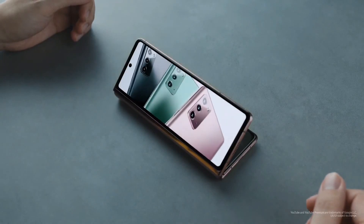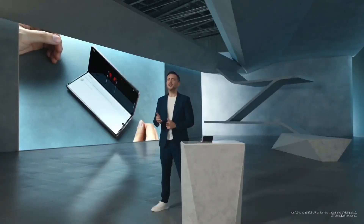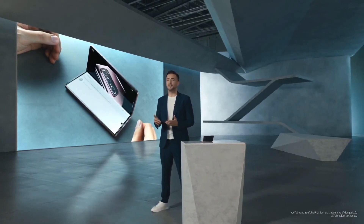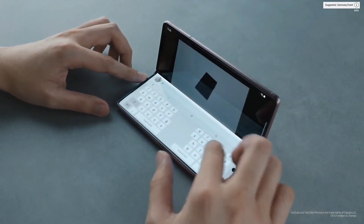Watch what happens when I turn the phone around like this. See that? The video automatically transitioned to the top of the screen. And on the bottom, I can browse related videos or leave comments, all without disrupting the video. Now, you don't have to compromise.